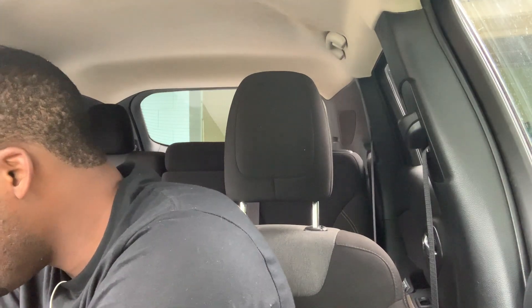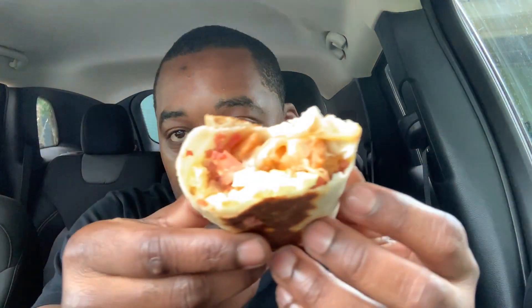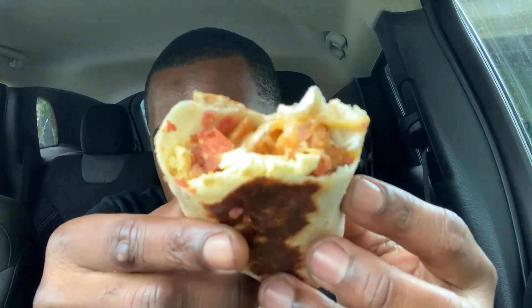Alright, let's eat! Let's get to it. So this is the Grande Bacon Burrito — let's taste it.